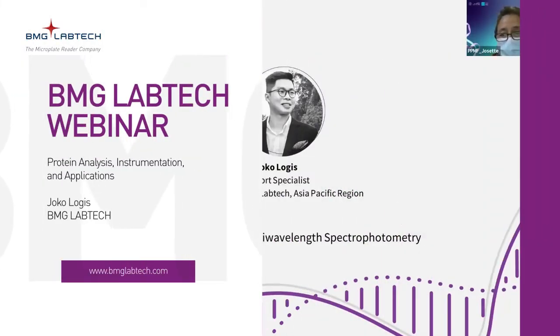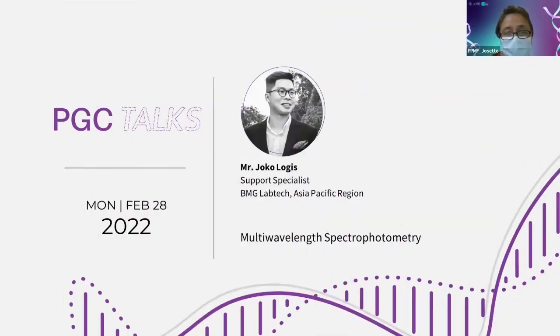Our next speaker is Mr. Joko Logis, who is BMG LabTech Support Specialist for the Asia-Pacific region. Mr. Logis provides comprehensive support to distributors and end-users, from helping them choose the best and most suitable reader for their research, installation, and support for technical and application matters. He personally used BMG LabTech Microplate Readers throughout his master's studies before starting his career in the Malaysian life science industry. Please warmly welcome Mr. Joko Logis.